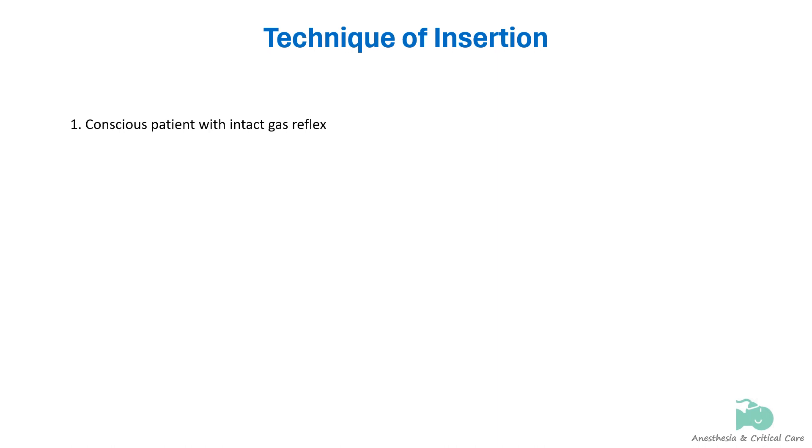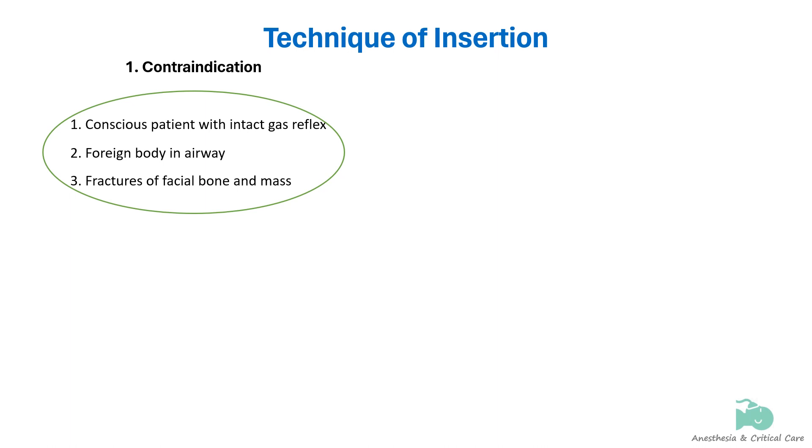The oropharyngeal airway should not be used if the patient has a foreign body obstructing the airway; any obstruction should be removed and suctioning should be performed to prevent aspiration. Trauma to the oral cavity or mandibular or maxillary areas of the skull is also a contraindication to using an oropharyngeal airway.